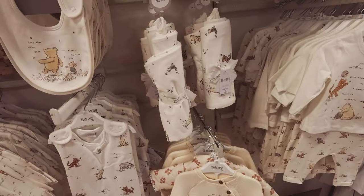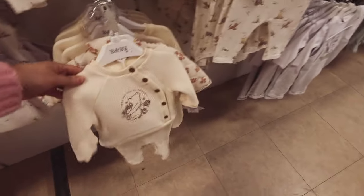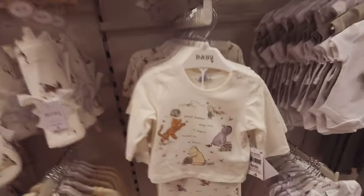They have a whole range here — bibs, sleepsuits, sleep bags. Are they muslins? Yep, £9 for a muslin, £15 for the sleeping bag. £8 — 'every moment with you, a memory etched in my heart.' Very cute.